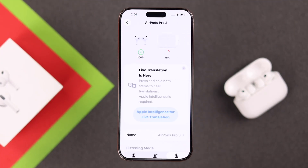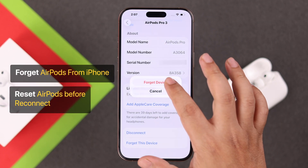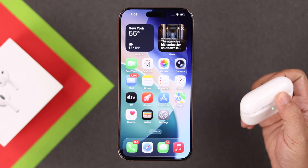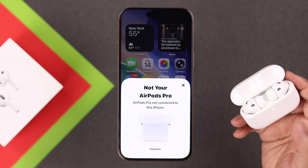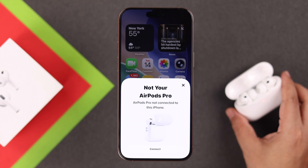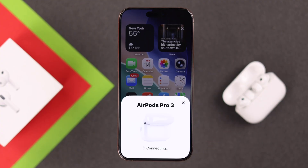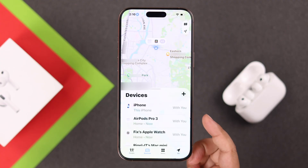If none of these steps help, forget your AirPods from your iPhone and reset them before reconnecting. Make sure both AirPods are inside the case, open the lid, and ensure the LED is on. Double-tap three times over the LED — it will start flashing orange, then white, which means it's in pairing mode. Re-pair it with your iPhone and you will instantly find your AirPods name in the Find My app.